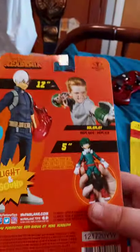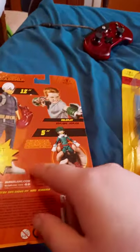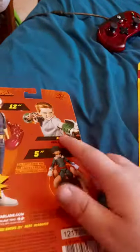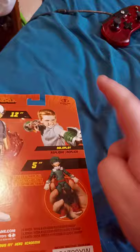Here's the back of it. You can get a 12-inch Todoroki, which I don't know if they're going to have a 12-inch of the other characters, but that would be really cool for roleplay. I think I saw that at Walmart but I tried to put my hand in it — I got like big hands.